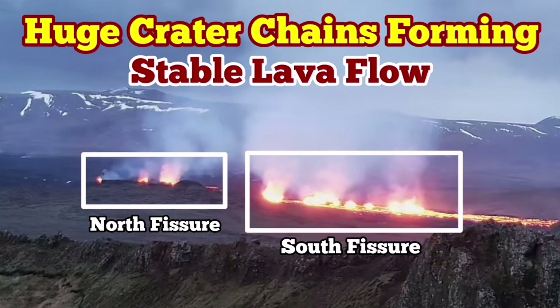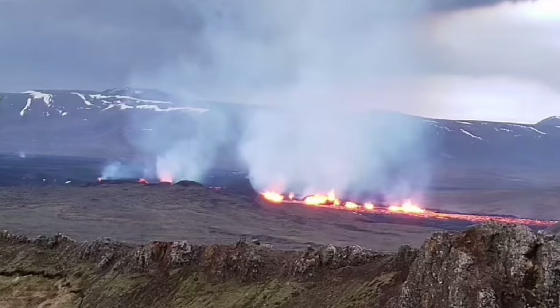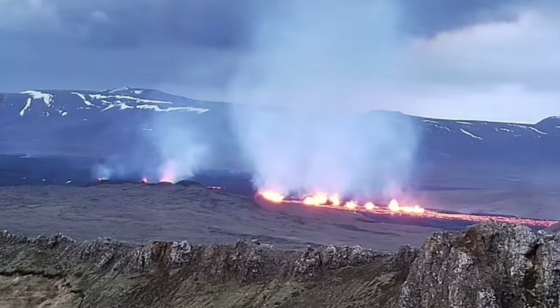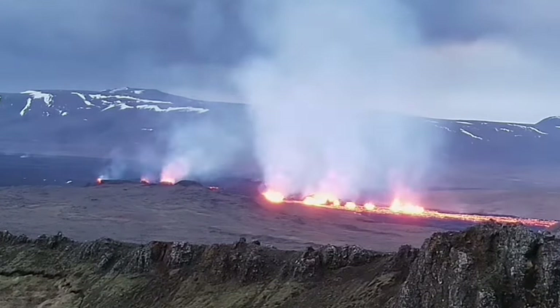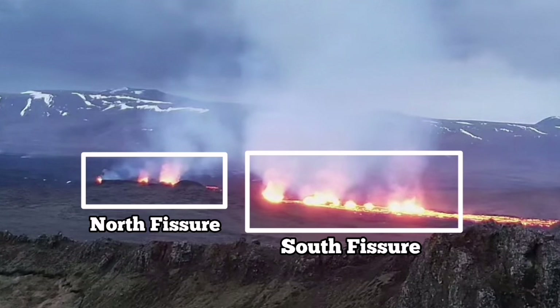The most recent eruption of the Sundunka craters of the Svartsengi volcanic system has formed a series of craters — a chain of craters, like what we had previously as the Sundunka chain of craters. We have two groups of them. There is a north fissure which erupted first and the south fissure which erupted second.